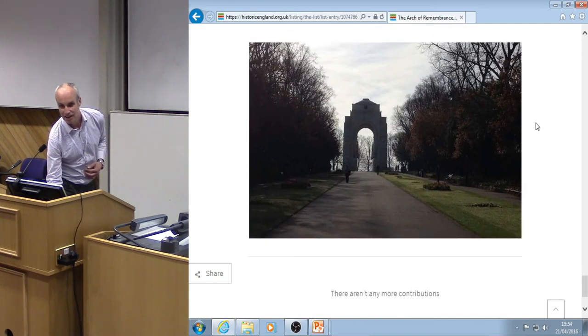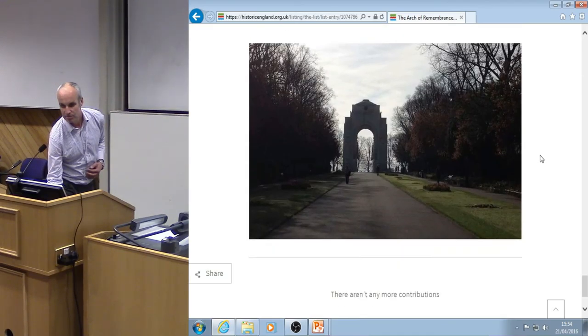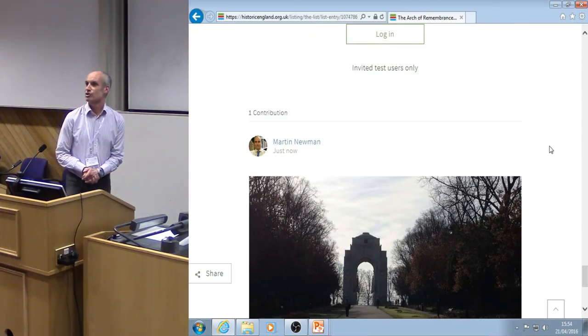Anyone who looks at that description from now on will see that photograph. I could do more — sign in and upload some comments — but we're running out of time, so I'll be happy to take any questions.